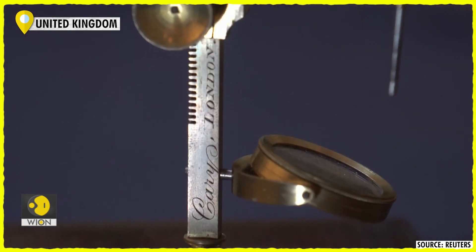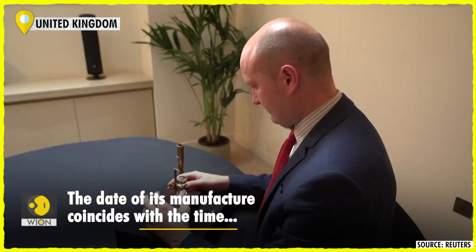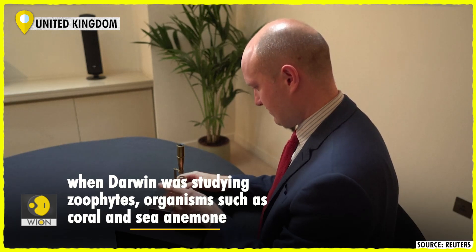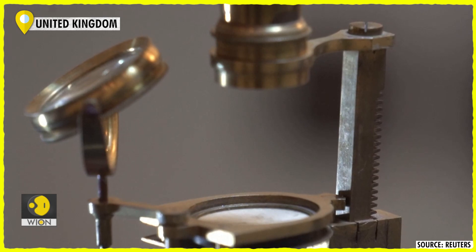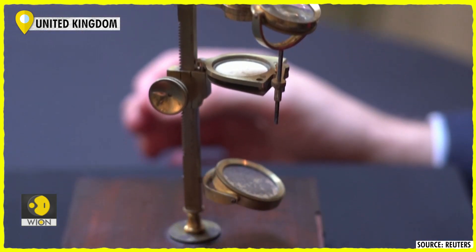Here we have an early 19th century microscope that Charles Darwin looked through, and it is just incredibly spine-tingling to look through this and see the microscopic world that Darwin would have seen in the 1820s and 30s. In the 1820s, he probably would have used a microscope to be looking at tiny little microscopic organisms called zoophytes.